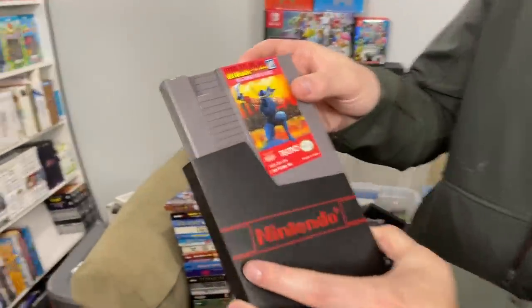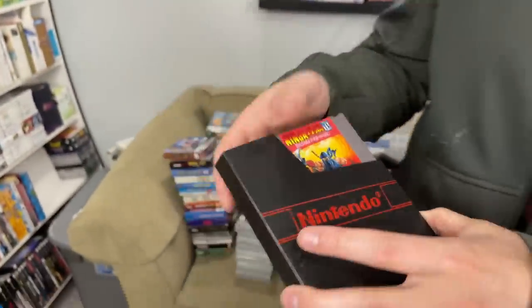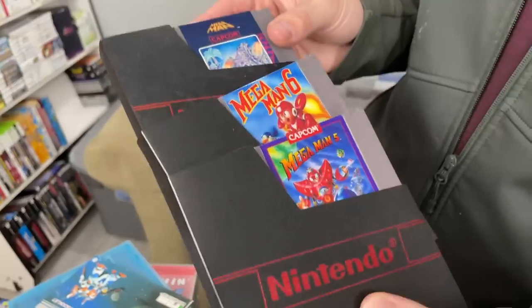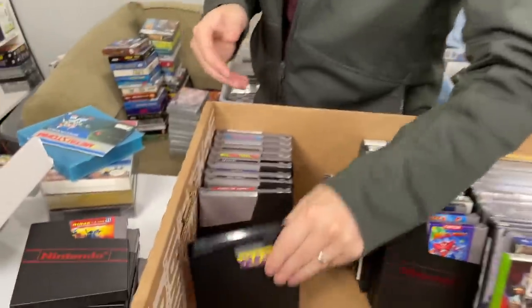Ninja Gaiden 3 is the most uncommon of the series between 1, 2, and 3, so that one's probably going to eBay. Mega Man 5, 6, and 1 — these are very expensive but also have pretty high demand. I have sold a Mega Man 5 on Amazon. A lot of times the buy box on Amazon can be much higher than eBay. Customers are willing to pay up for convenience, easy returns, and assurance that everything's going to be okay — so those will probably go to Amazon.